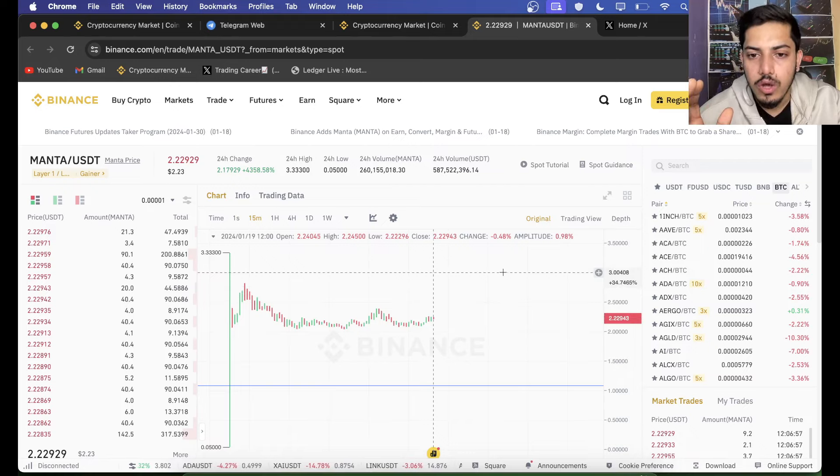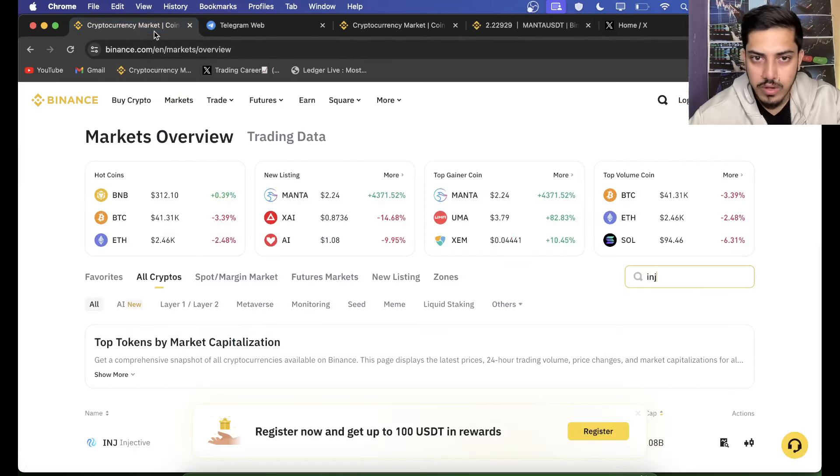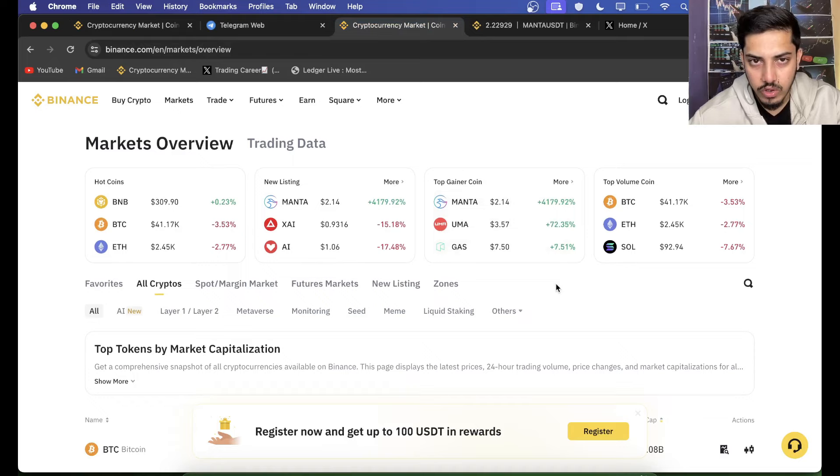$20 is on the way. I am extremely bullish. It's fabulous — it will be pumping non-stop. It's pumped over 4,000% and it's just the beginning. It will keep going. The whole market is crashing down; it's not just Manta coming down, the whole market is dropping badly. But there are many coins going up in the market right now.